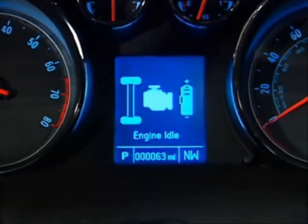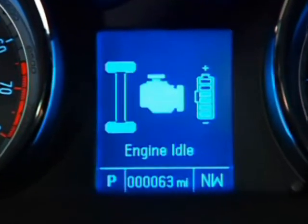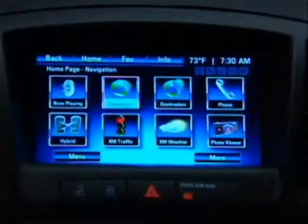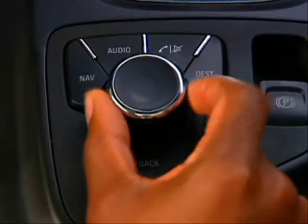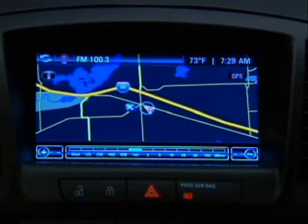Key controls include a color driver information center that also displays OnStar turn-by-turn navigation prompts. Models with the available navigation system add a multi-function controller that operates the audio system, navigation features, and Bluetooth for phone.